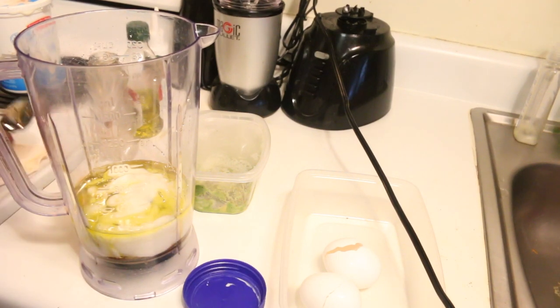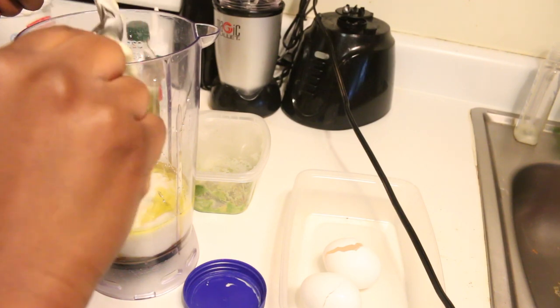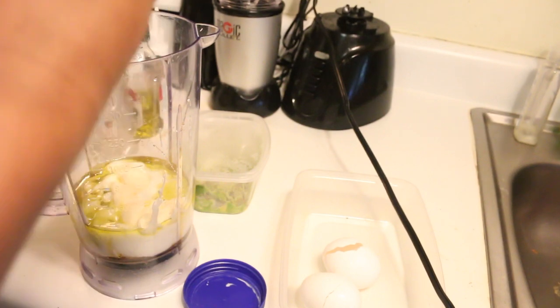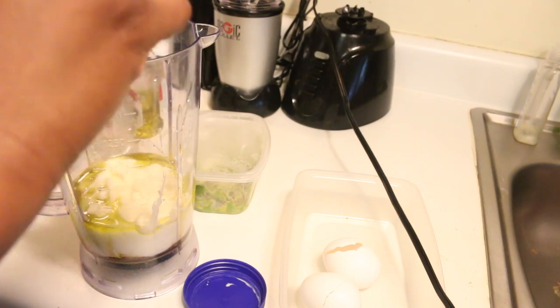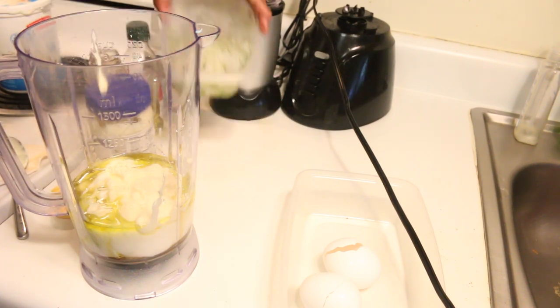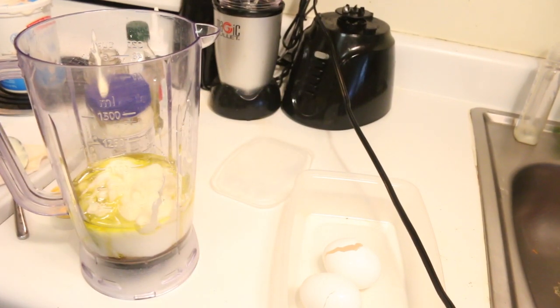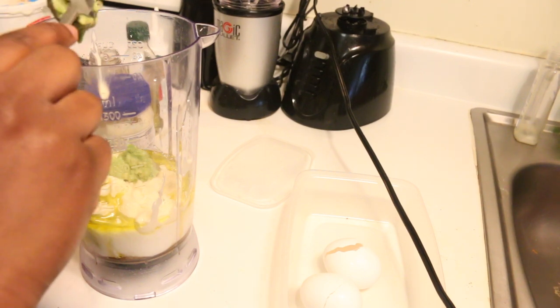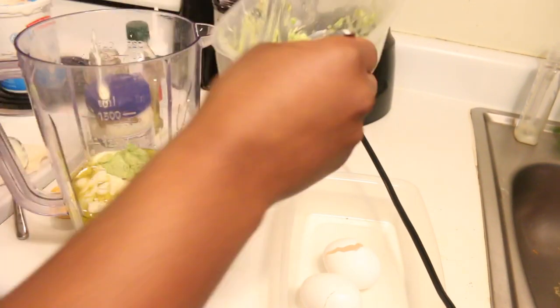Now I go with mayo. Some people don't put mayo, but I love putting it because mayo helps to give your hair the nourishment that is missing. I'll put maybe two or three. Mayo does stank though. Once that's all good and dandy, my last thing I'll put in is avocados. Even though I eat avocado on a daily basis, avocado is such a good thing to put in your hair. I'll probably put one or two in here.